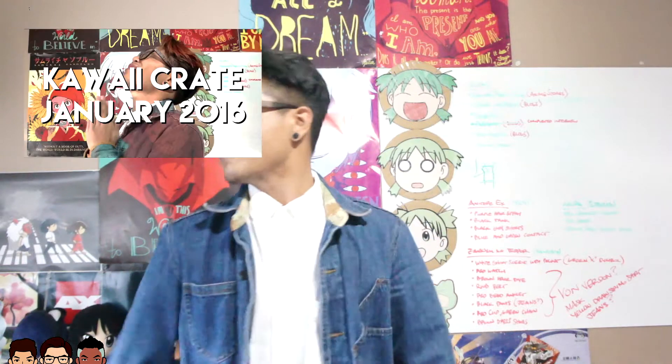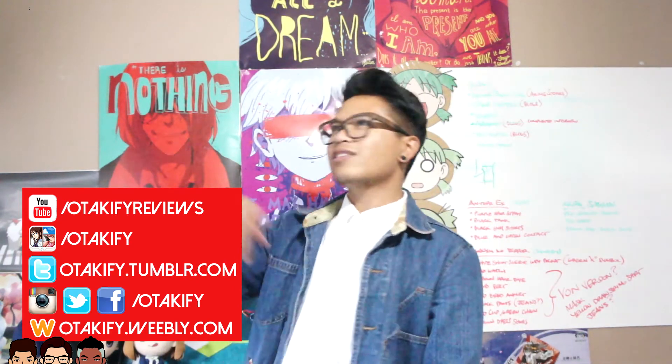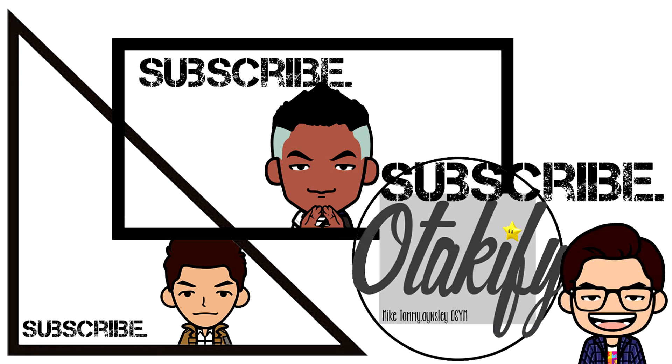If you guys enjoyed that unboxing, please check out our past videos. If you're interested, definitely use the code to get $10 off each month you subscribe for Kawaii Crate. Make sure you guys subscribe to our channel — we love to support anime and all people who love anime. If you guys have an online store, we'll definitely support and promote you. We just gotta spread the love of anime to everyone in the world, because everyone loves anime — they just don't know yet. Feel free to follow us on all our social media: Instagram, Tumblr, and Twitter. Thank you guys for watching. Hope you have a good day. Peace! Senpai, please subscribe to the Otakify friendship!